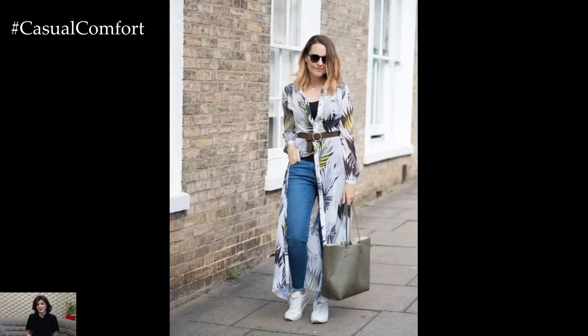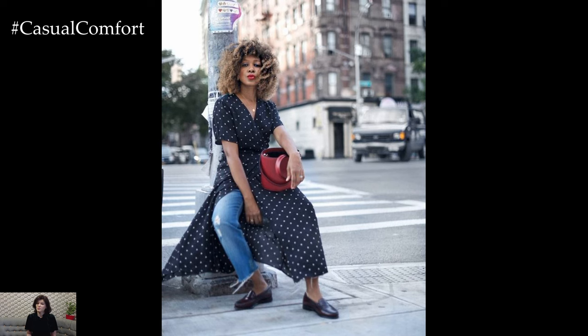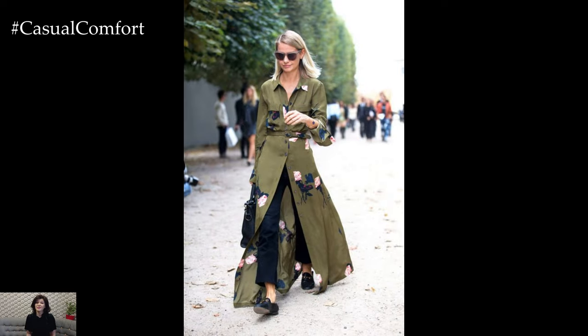One striking way to incorporate dresses with jeans is by layering a flowy midi or maxi dress over a pair of skinny jeans or jeggings. This juxtaposition of lengths creates a dynamic silhouette that is both elegant and unexpected. Choose a dress with a slit or high-low hemline to showcase the jeans underneath, adding a playful touch to the ensemble.